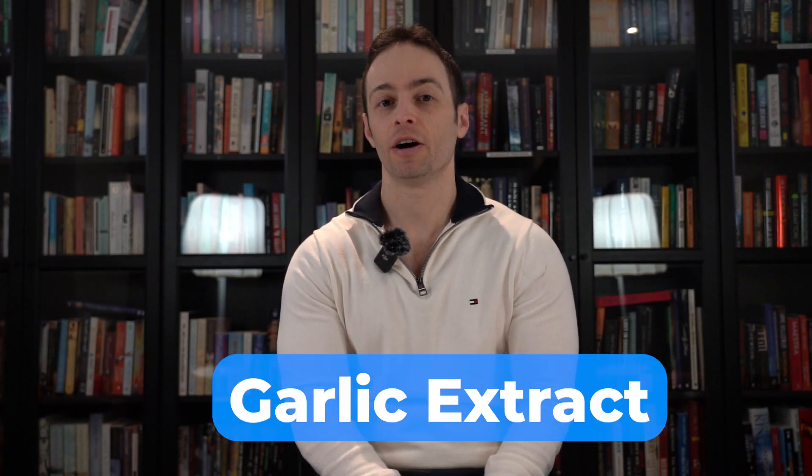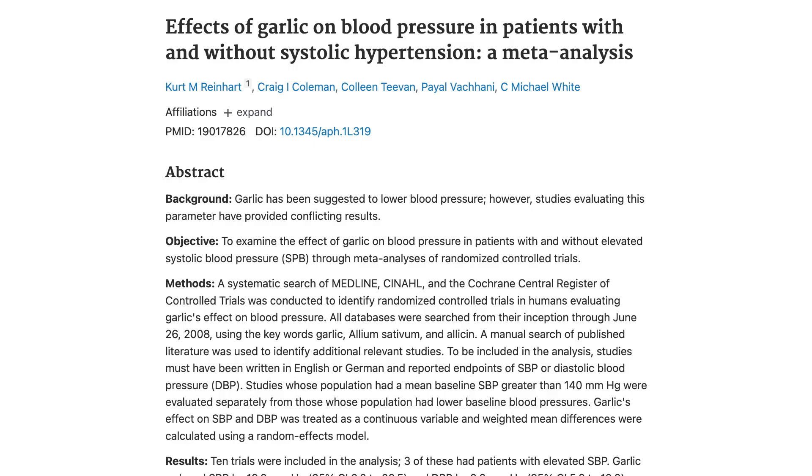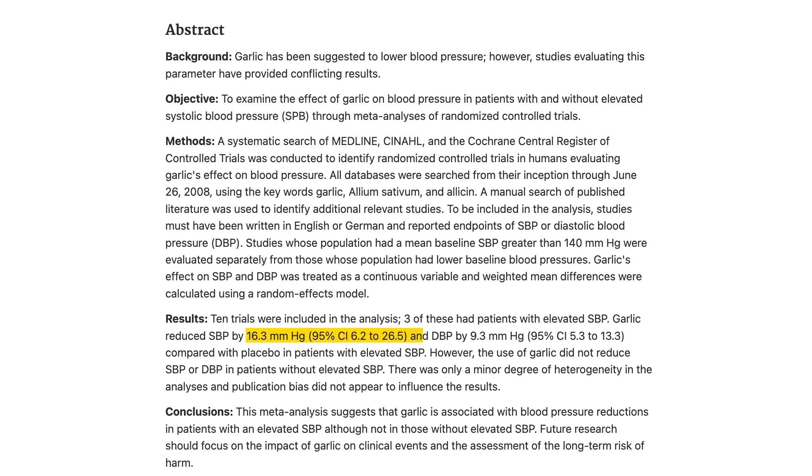The second supplement for heart health is garlic extract, also known as allicin — A-L-L-I-C-I-N. In one meta-analysis, garlic extract reduced high blood pressure by 16 over 9 millimeters of mercury. This is very, very significant.